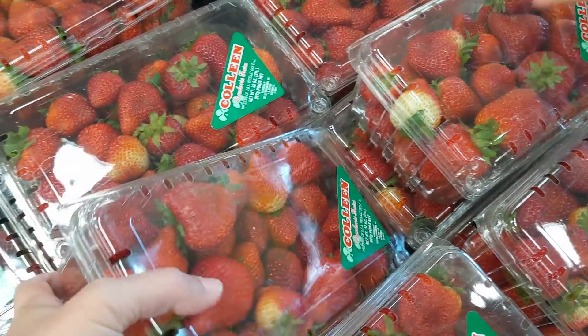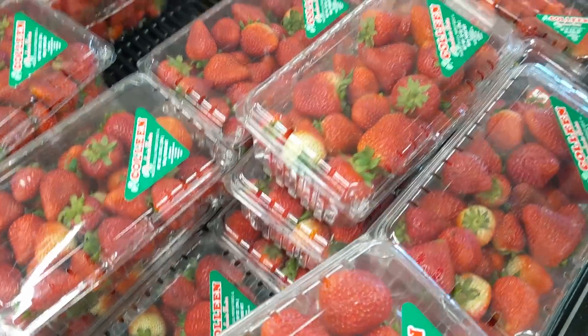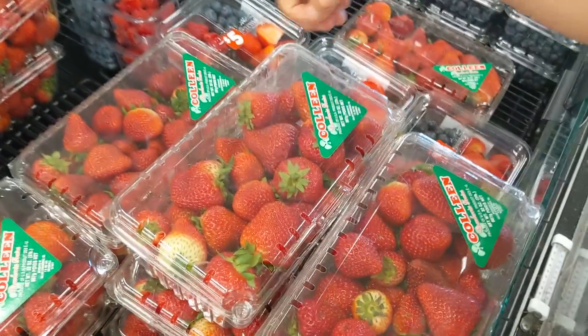Strawberries are on sale, so we can grab another pack. Find one that looks nice — this one looks pretty good.